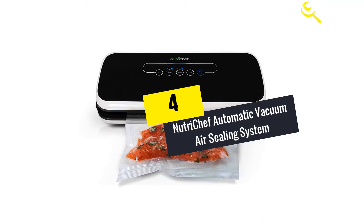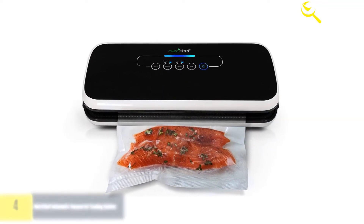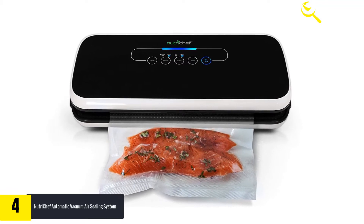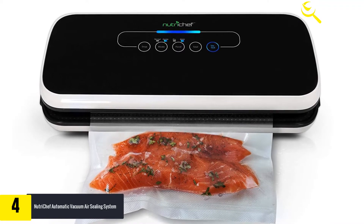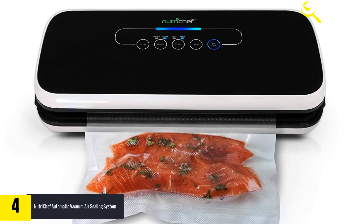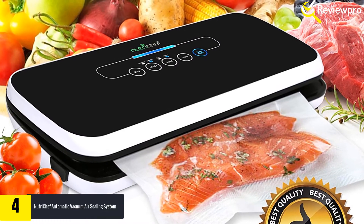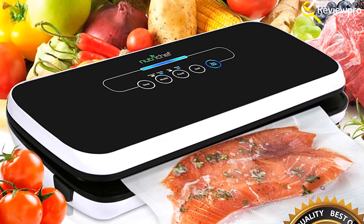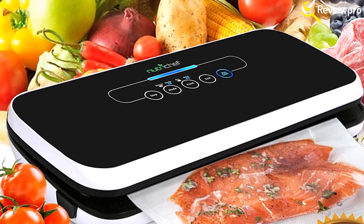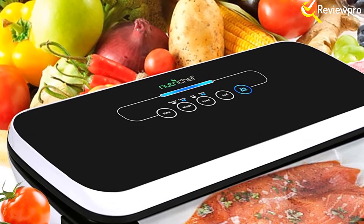Moving on at number 4, we have the Nutrichef automatic vacuum air sealing system. When cooking becomes a daunting task, you can make it economical by preserving your cooked food. The Nutrichef air sealing machine is dedicated to making life easy and reducing food wastage. This machine is designed to keep your fresh products, cooked food, and marinated food safe from microbial attack. By creating a vacuum in the sealing bag, the machine seals off the air completely for added food lifespan.